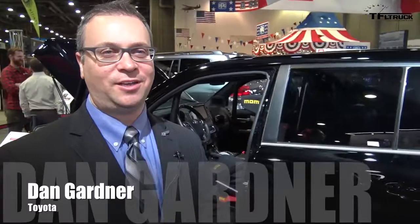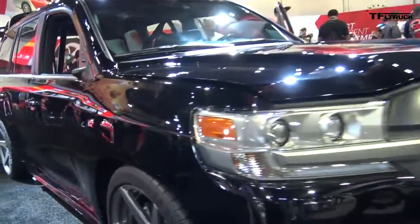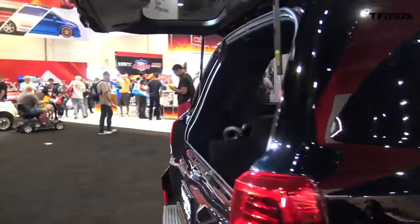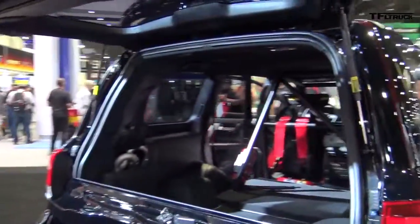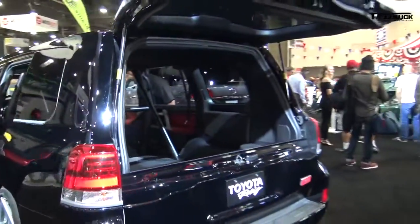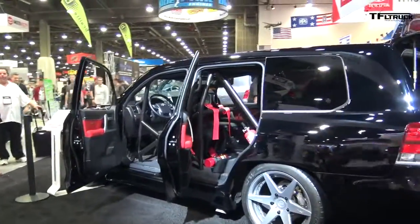This crazy Land Cruiser is the ultimate evolution of our past, present and extreme theme. It is called the Land Speed Cruiser. It's a vehicle with a 5.7 liter 3UR that's bored and stroked to 6.2 liters. It's got two humongous Garrett GTX turbochargers on it, capable of 2,500 horsepower and also capable of going 220 miles an hour.